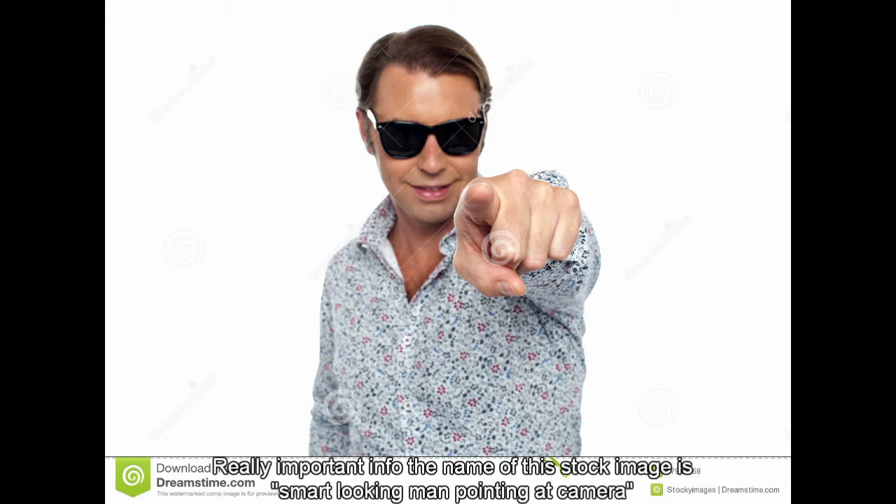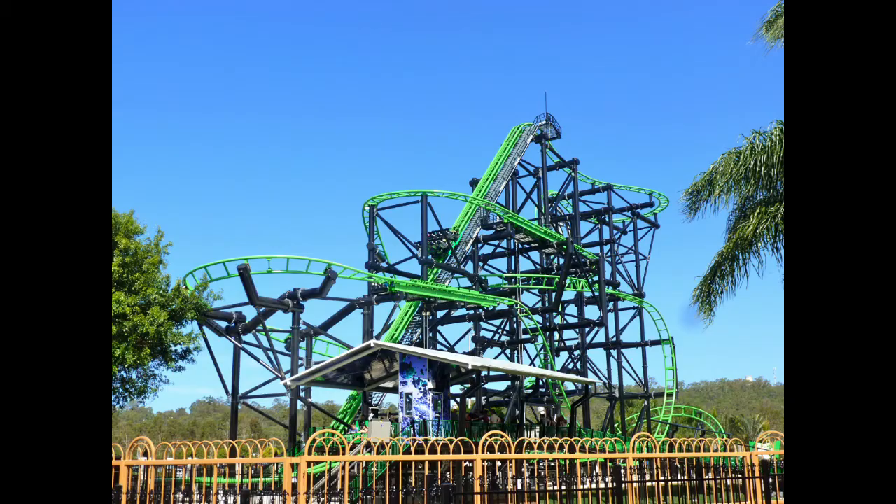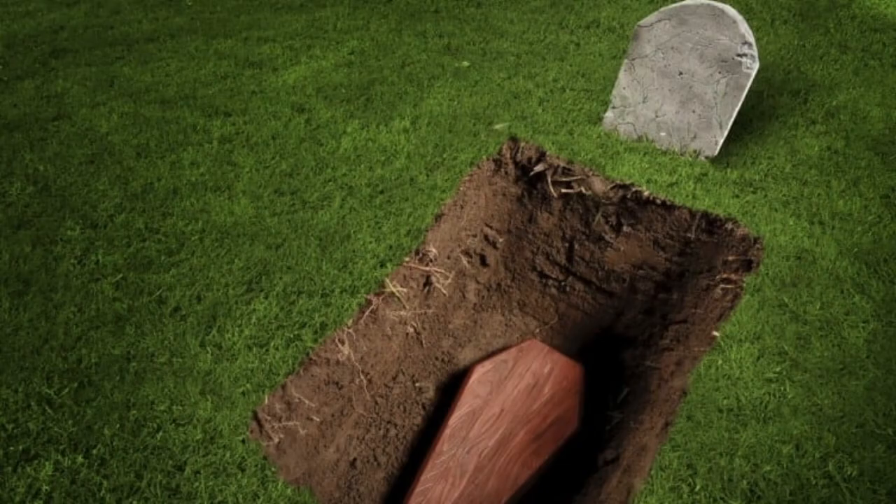Hey you, have you ever wanted to go on a theme park ride so epic, so spine-chillingly awesome, that it would literally kill you? Sorry, what was that? I couldn't hear you over the sound of how awesome this roller coaster is. Also, it will kill you.